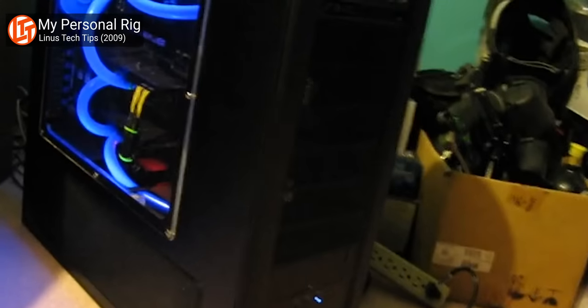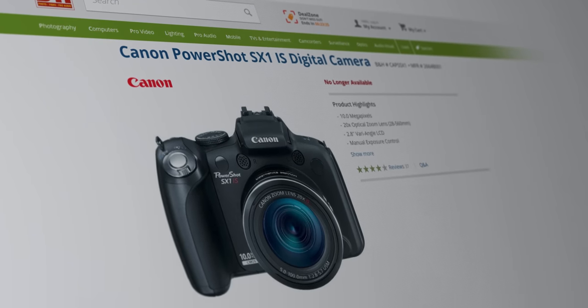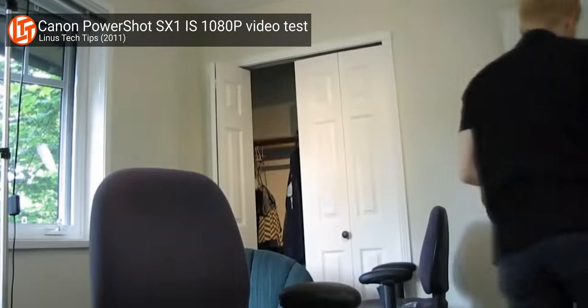Why does Yvonne get abruptly cut off at the end of the clip? That's the actual end of the video — we didn't edit that just now. And sadly, the quality of Linus Tech Tips basically didn't change for a solid year. LTT's first real hardware purchase was a Canon PowerShot SX1IS, which was decidedly consumer grade, but definitely an upgrade over the original Sony camera because that one recorded to tape.